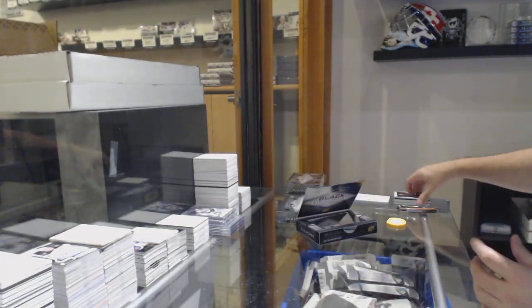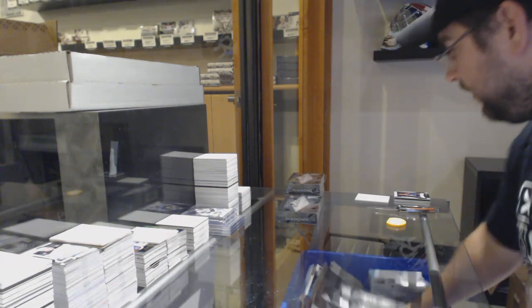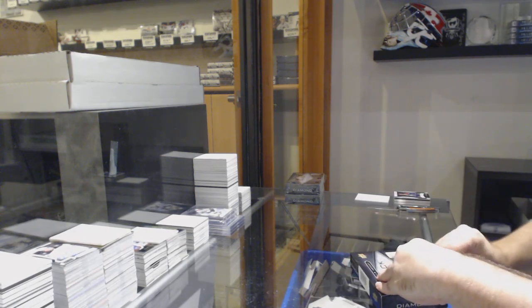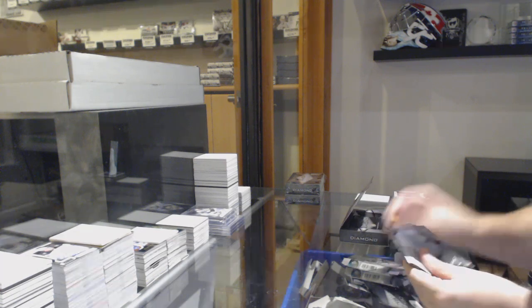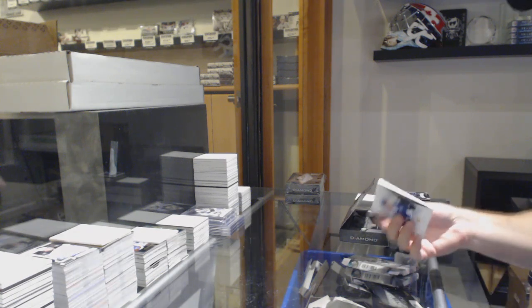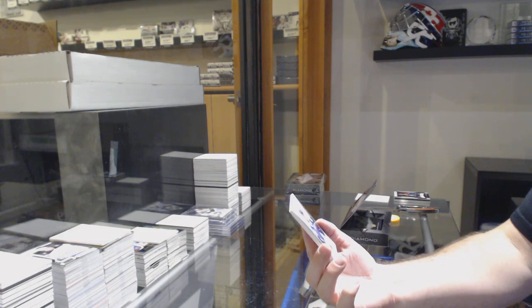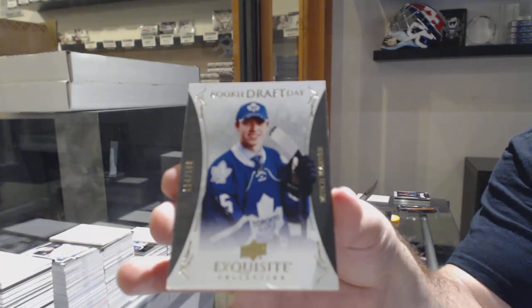All right, not bad, not bad. We have Diamond and a Willy — can't go wrong with the Willy. Very nice, for the Maple Leafs, Rookie Draft Day, Mitch Marner.